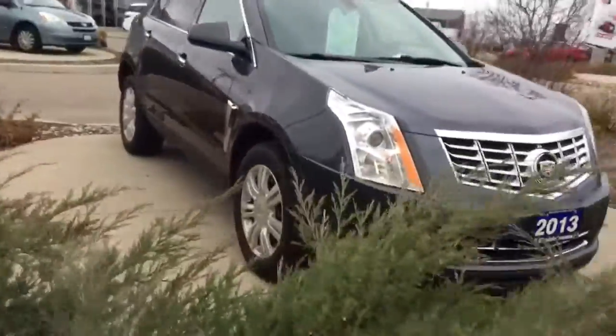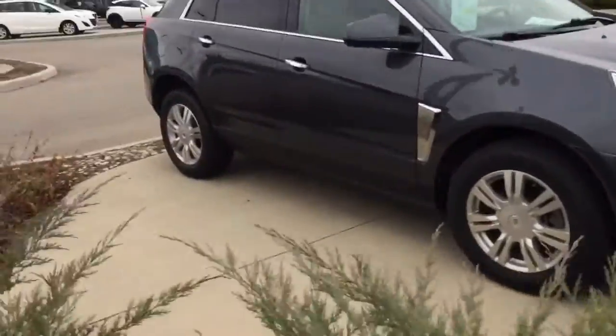Hello Sana, this is Matt Wren from Buds Mazda. I just thought I'd shoot a little video on the vehicle you inquired about, which is the Cadillac SUV V6 front-wheel drive.